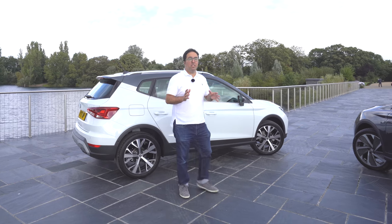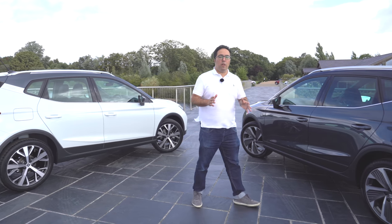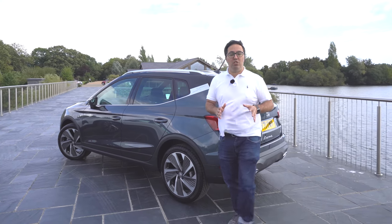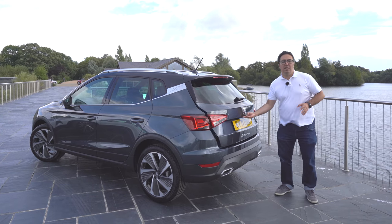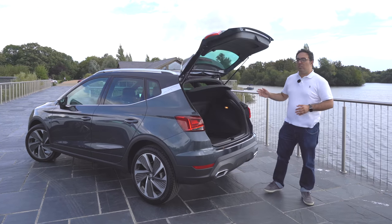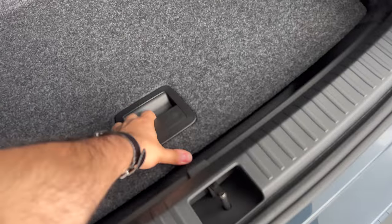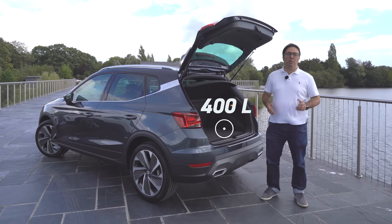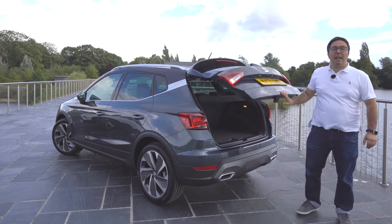What about space in the boot of the all-new Arona? There are 400 liters of space in this car, which means there's plenty of room for everything you might need. There are tie-down points and tether points in the back, and you've got a movable boot lid where you can adjust the height, so you can have a flatter lip if you want to load things in — just what you'd expect from any SUV.